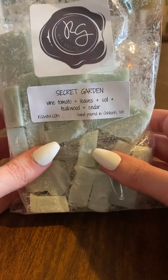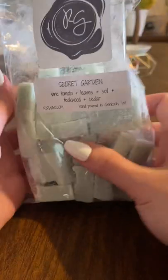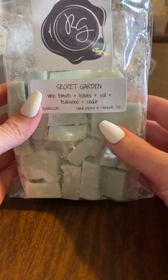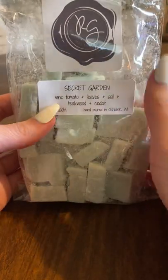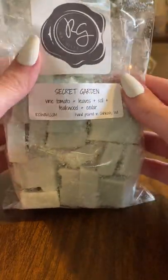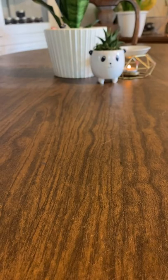Next I have Secret Garden. Secret Garden is vine, tomato, leaves, soil, teakwood, and cedar. This is strongest on the tomato — it really smells like a legit tomato plant to me. I can smell a little bit of the soil and then the cedar. It's very reminiscent of working in the garden or working with tomato plants. This is really nice. I have a similar scent from another vendor that I really love, so it's nice to know I could get this from multiple vendors. It'll be nice for summer evenings with the windows open, because we do have a garden right outside.